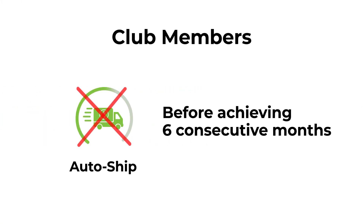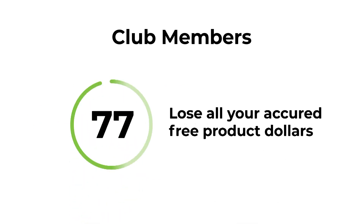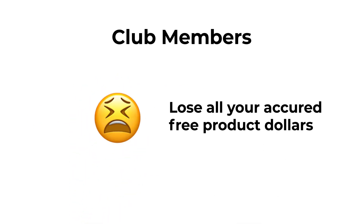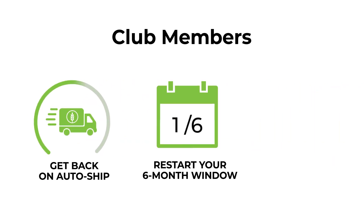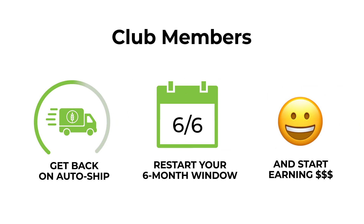If you cancel your auto ship before achieving six consecutive months, you lose all your accrued free product dollars. Sorry, but not to worry — as soon as you get back on auto ship, you'll restart your six-month window and begin earning free product dollars again.